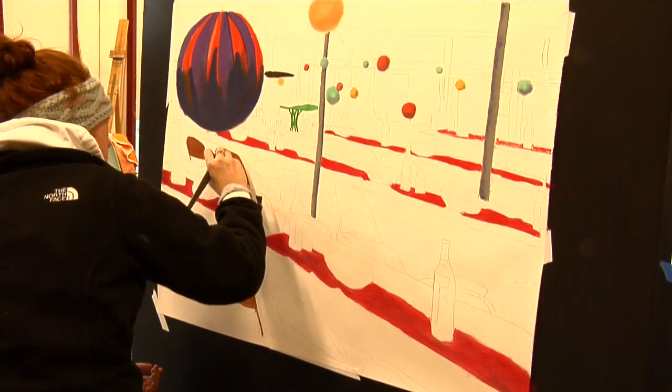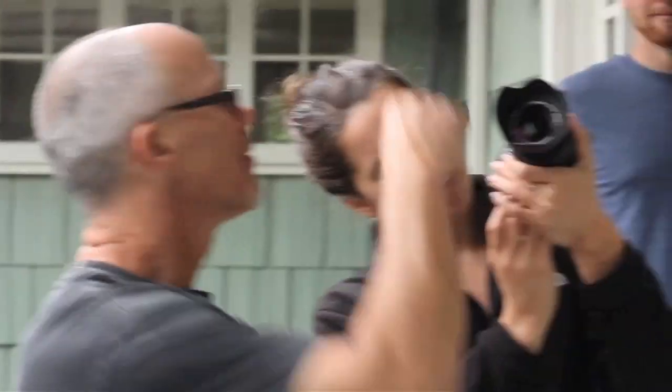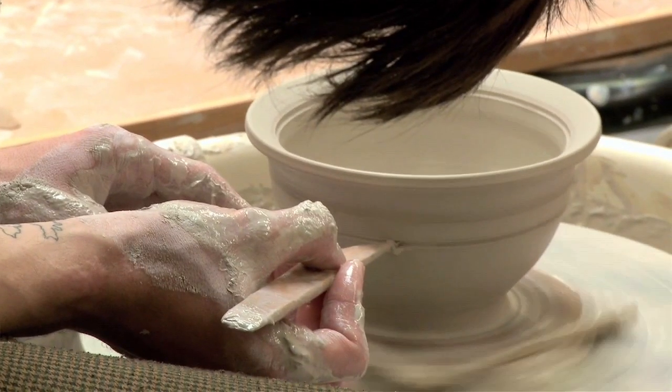In studio art you can take painting, drawing, photography, ceramics, printmaking, mixed media, sculpture — the list goes on.